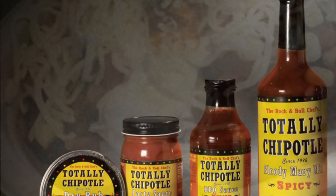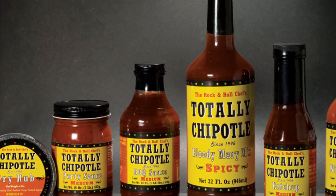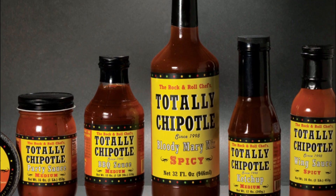Hotter than a poblano pepper but not as hot as a serrano pepper on the Scoville scale, National Totally Chipotle Day is a perfect time to stock up on these tasty peppers and use them liberally to add spice to your day.